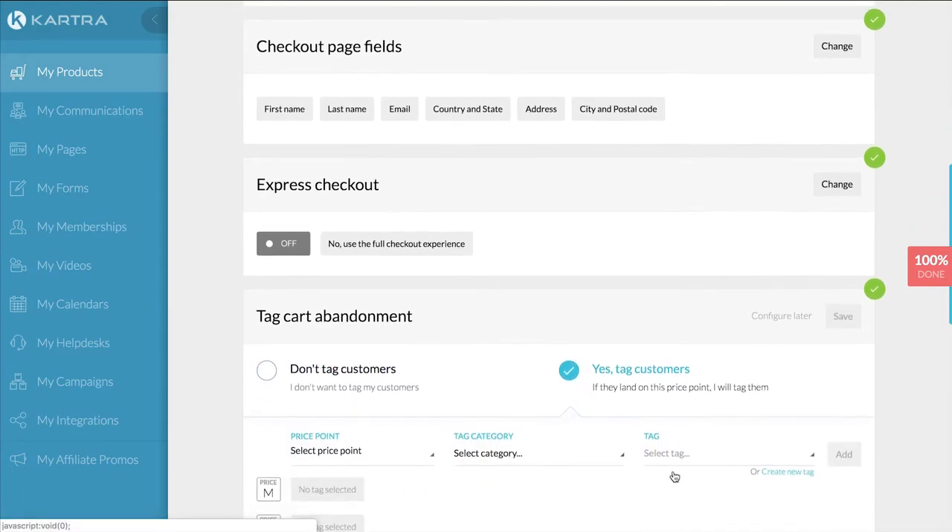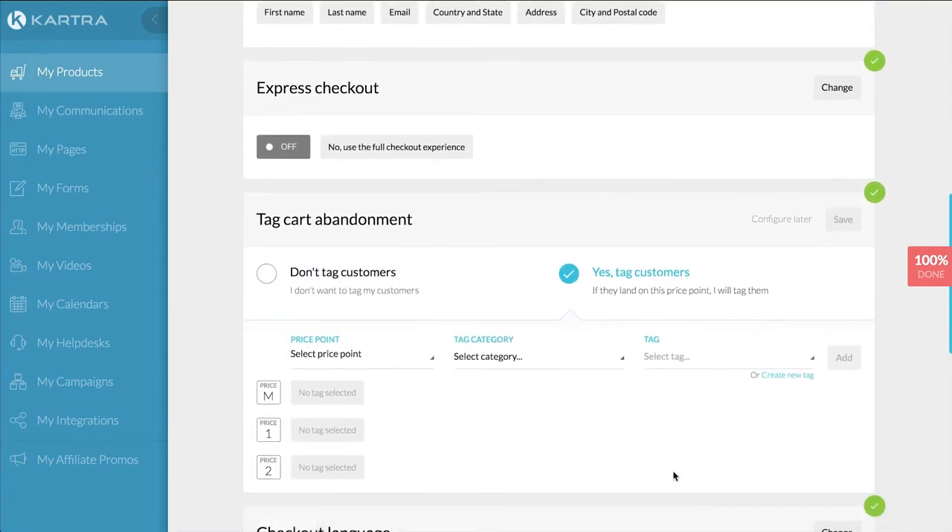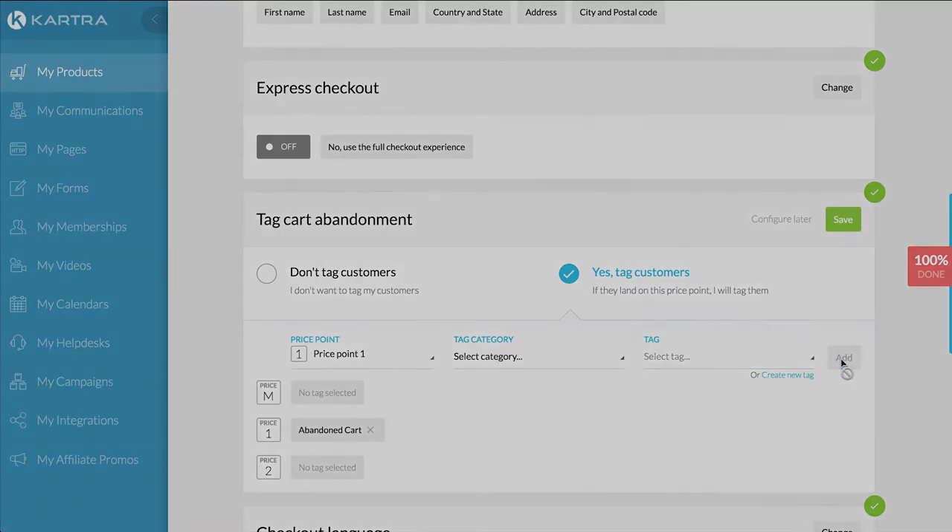Plus, boost revenue with upsells, downsells, cross-sales, and order bumps. We've also built in automation so that you can recover abandoned shopping carts and boost conversions. And that's just scratching the surface.